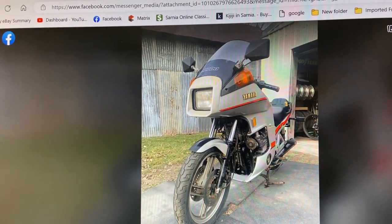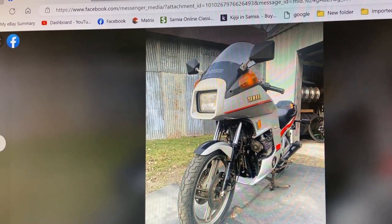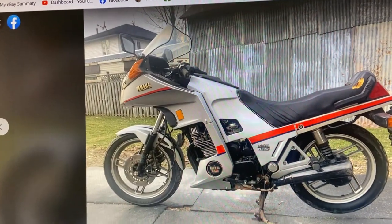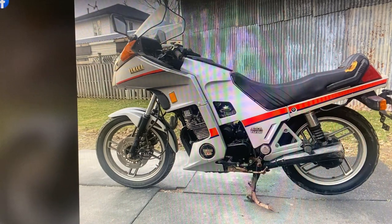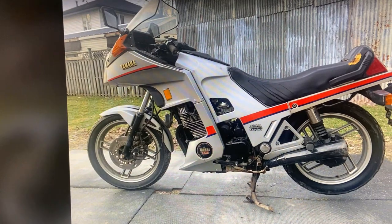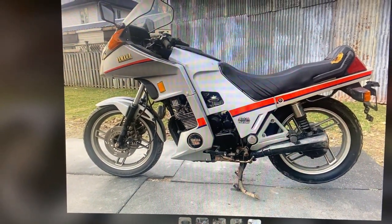That bike is 41 years old - 1982, 41 years old. I think that'll be a fun project. The turbo - the bearing in the turbo probably needs to be rebuilt. I might try to do it myself, we'll see. I'm going to go look at that bike tomorrow and see if I can get a deal on it.